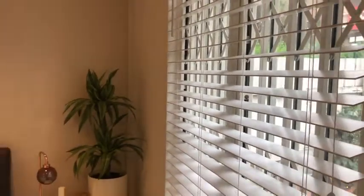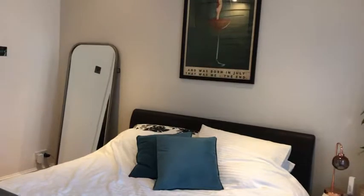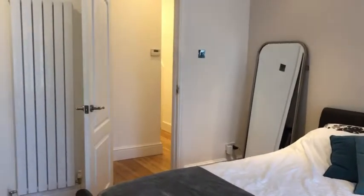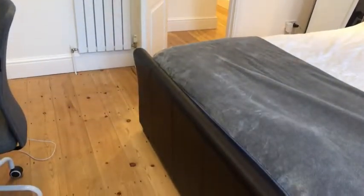You can hear the rain at the moment — it's not a very nice day! But here is the bedroom from this angle. Really good size and lovely floorboards as well.